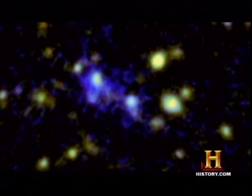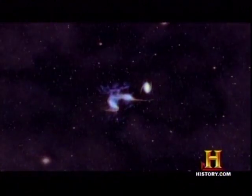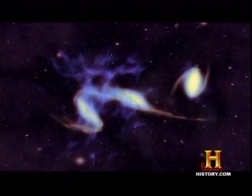The search of the universe for Lyman alpha blobs is just beginning. We'll undoubtedly find many more of them, and even perhaps some larger ones in the future. Stay tuned.